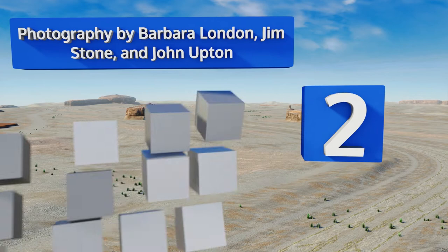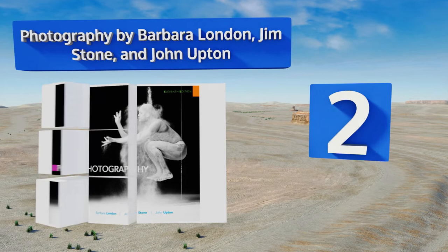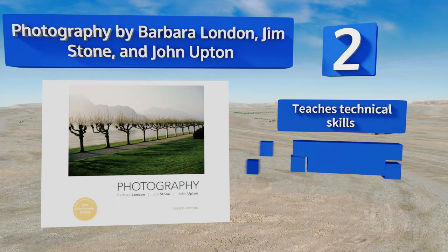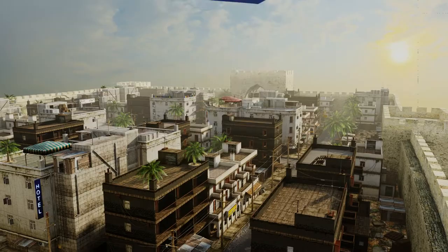At number two, Photography by Barbara London, Jim Stone, and John Upton has frequently been updated over the years to address the most important modern trends in the field. It deals with both digital and chemical processes, teaches you technical skills, and is regarded as a classic. It's available in an ebook format too.